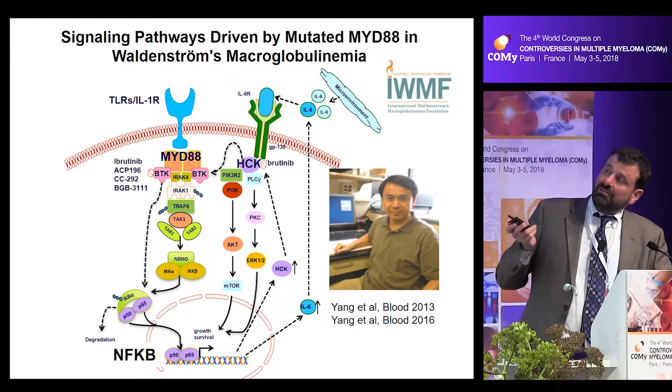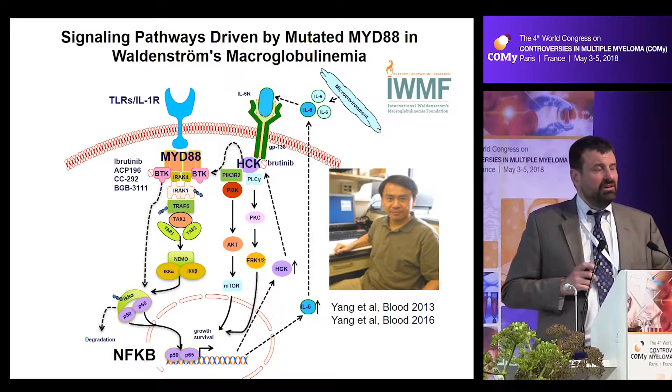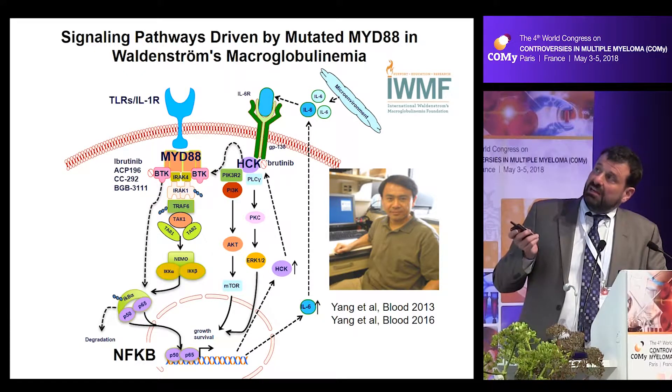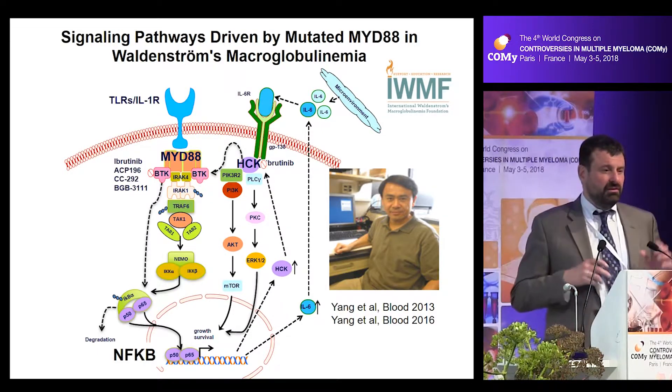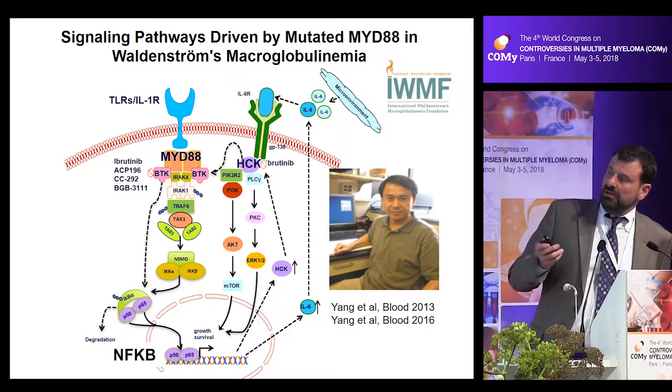When MYD88 self-assembles, it does two very interesting things. First, it recruits the IRAK proteins that signal NF-κB. But also very importantly, it recruits Bruton's tyrosine kinase — the target of ibrutinib as well as multiple other BTK inhibitors — and through these divergent pathways, you see activation of NF-κB. MYD88 can also upregulate HCK, hematopoietic cell kinase, which is a very potent target of ibrutinib. HCK activates BTK, allowing it to bind to MYD88, and it also turns on AKT as well as ERK signaling.